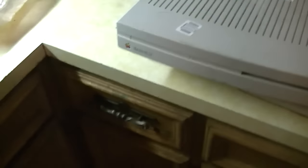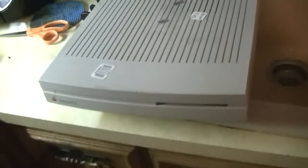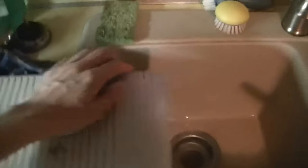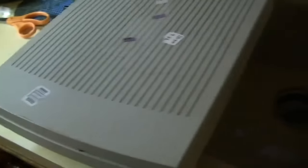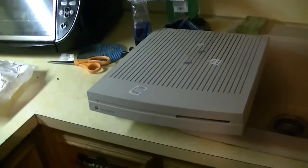In my previous video, I tested this Macintosh LC that I found at Goodwill for ten dollars — something you never, ever find at Goodwill. We tested it and discovered that it seems to work well enough to put out a video signal. I had mentioned that I still needed an ADB keyboard and mouse.